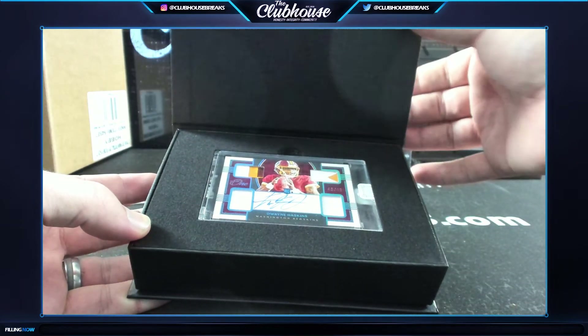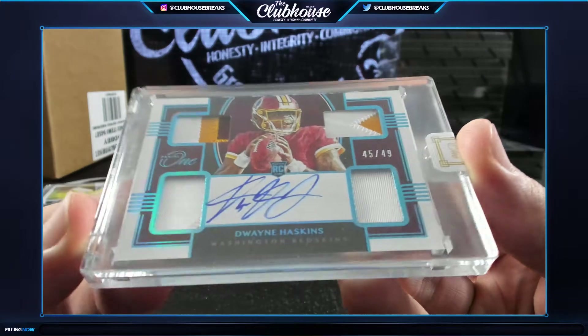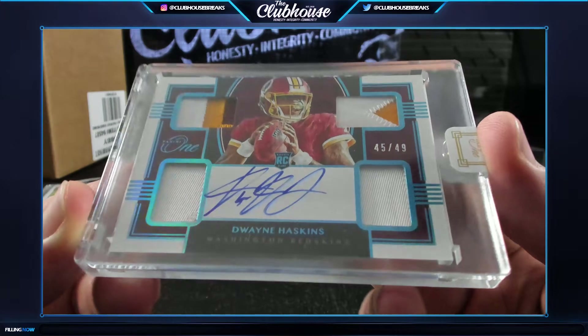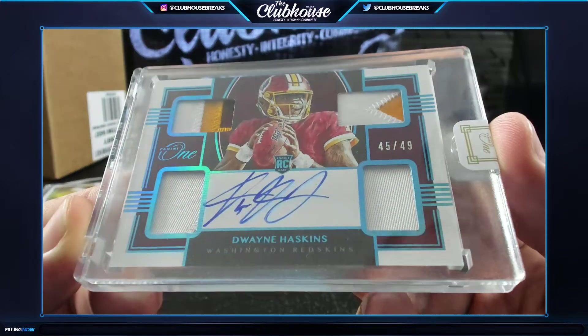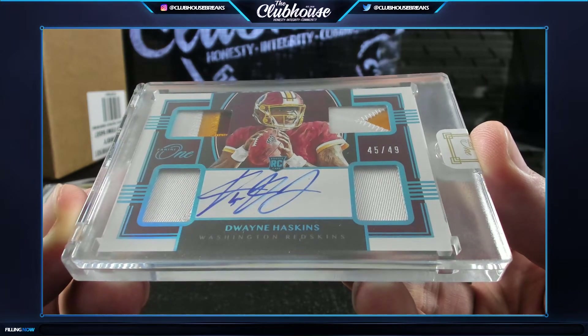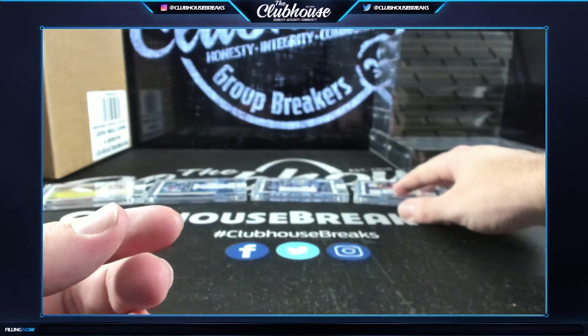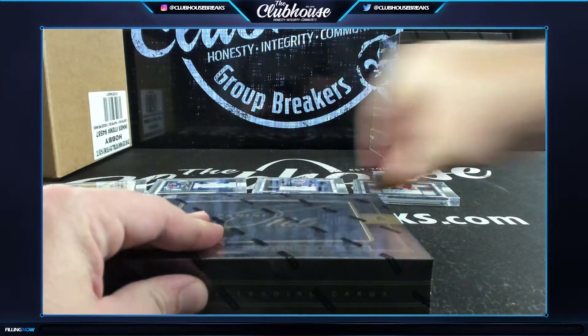To /49 rookie quad patch auto - Dwayne Haskins, 45 of 49. Nice nice man, gorgeous gorgeous.